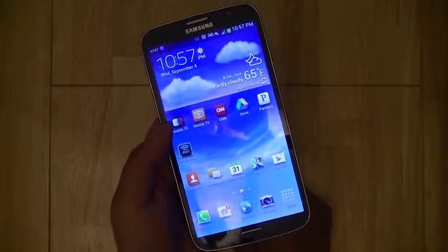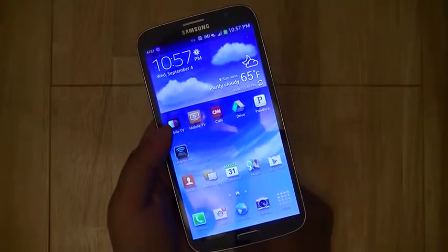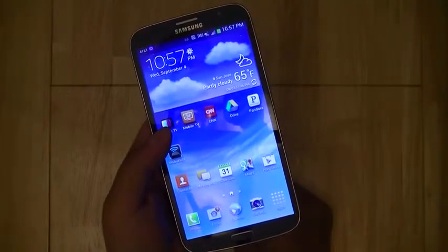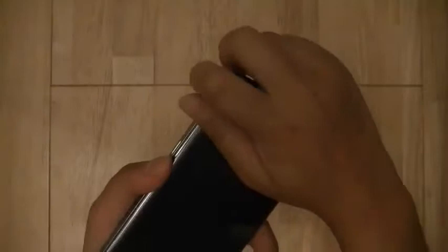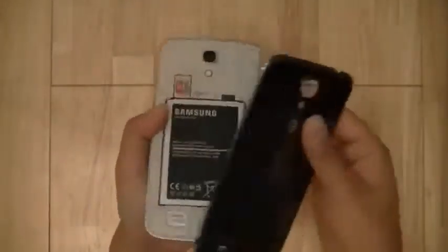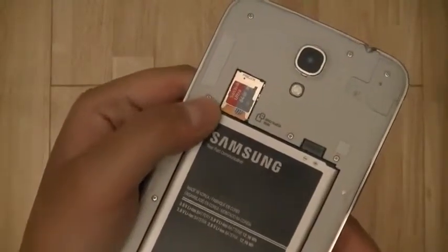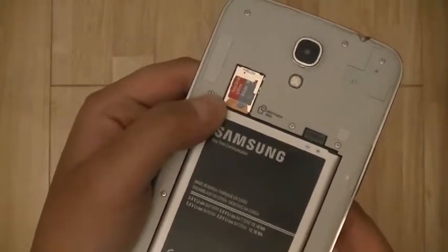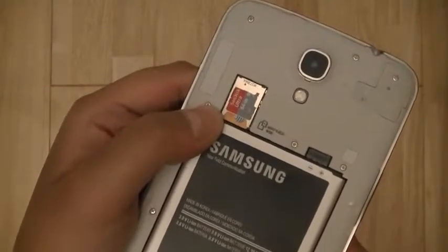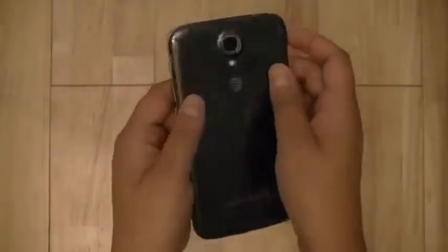The more modest specs — 8 gigabytes of on-board storage along with a Snapdragon 400 processor and only 1.5 gigs of RAM — allow AT&T and Samsung to keep costs low. However, it does have a user-removable back battery cover like the Samsung Galaxy S4, so you can always add more storage with a microSDXC card slot stacked on top of a microSIM slot. Here I have a 64-gig SanDisk card inserted, giving me 64 gigs plus the 8 gigs on the device.